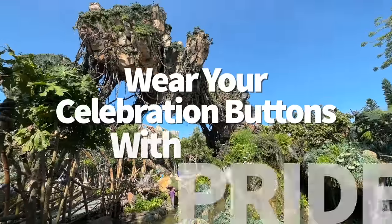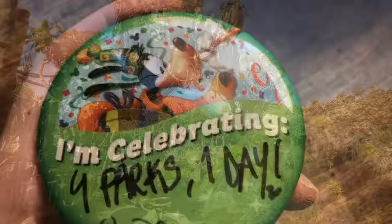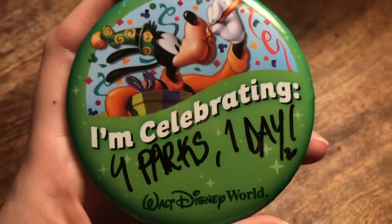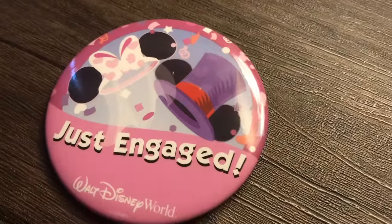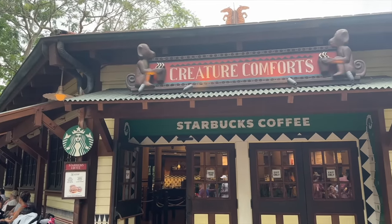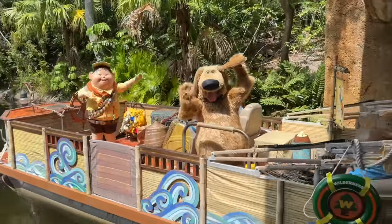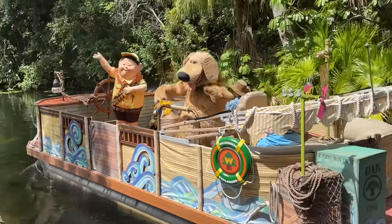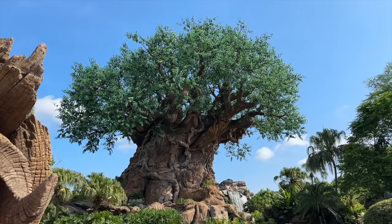Don't forget to wear your celebration buttons with pride. Birthdays, anniversaries, honeymoons, graduations — any special event can be emphasized with a Disney celebration button you display all day long. Buttons can be picked up from the front lobby of your resort or at guest relations and select merchandise shops. Keep that button on all day, because you never know when a little extra pixie dust might be thrown your way — potentially free desserts at restaurants. It doesn't always happen, but it could.